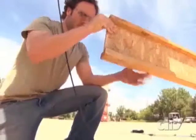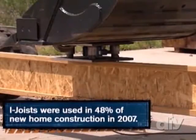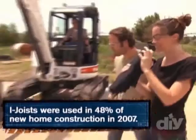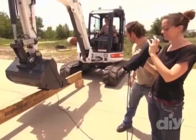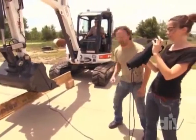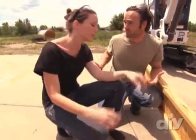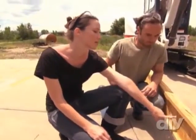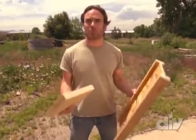Now for the engineered I-joists: pressure climbs through 1,000, 2,000, 3,000 pounds — deflecting — then snap. The composite I-joists broke at about 4,800 pounds — pretty close to dimensional lumber. When you think about how much lighter and cheaper they are, basically made from recycled scrap material, there are a lot of advantages. Structurally speaking, dimensional lumber and engineered wood are pretty comparable. But how do they hold up to fire?